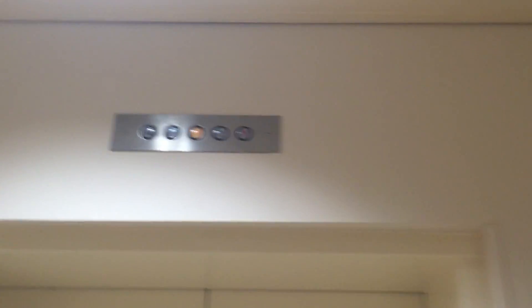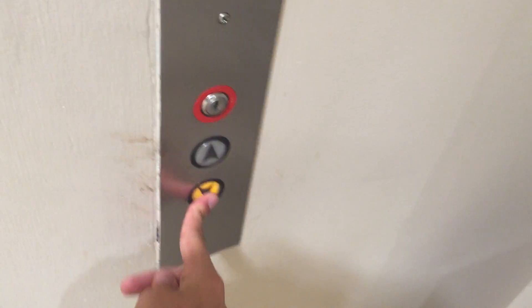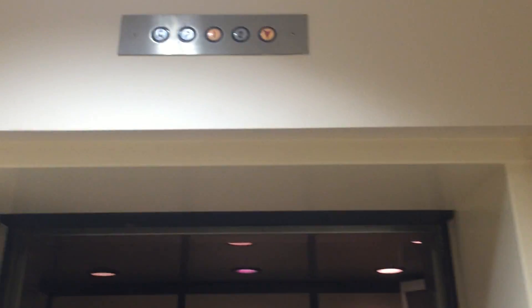This is the elevator at the Lord and Taylor store at Destiny USA in Syracuse, New York. It's an Otis, I think. Turn on the key. Here are P.